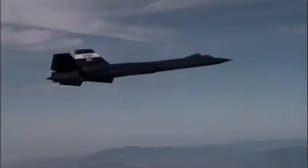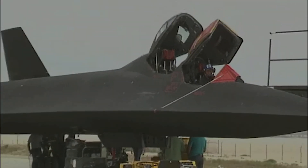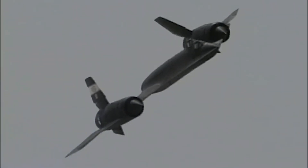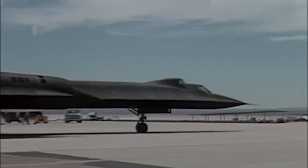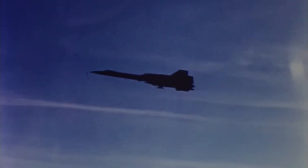Lockheed didn't rely solely on speed to evade threats. The SR-71 was the first operational aircraft designed with a reduced radar cross-section, lowering the chances of detection. Its distinctive chines — the sharp, tapered edges of the fuselage — were coated with early radar-absorbent iron ferrite paint to reduce radar visibility further. Additionally, these chines provided extra lift and enhanced aerodynamic stability.